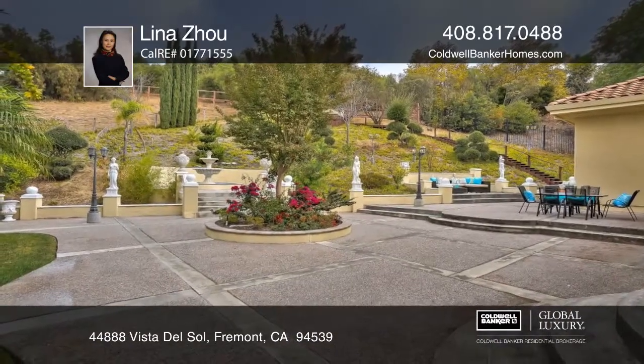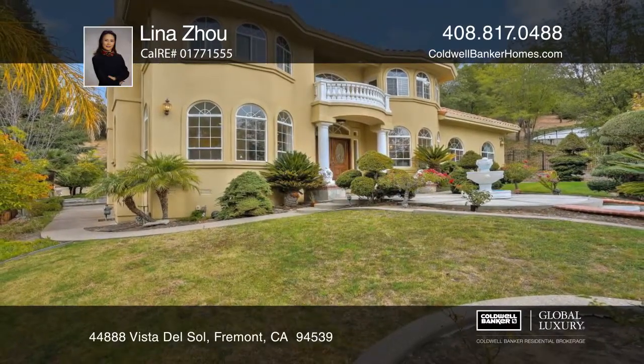The large backyard has peaceful seating areas. Make it yours with a call to Lina Zoo.